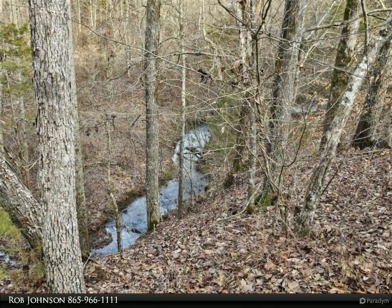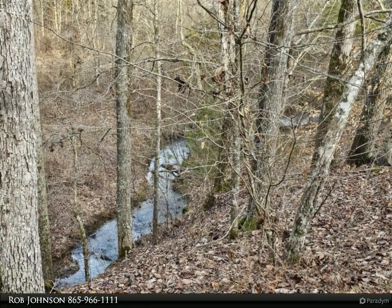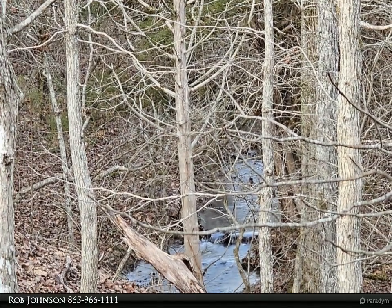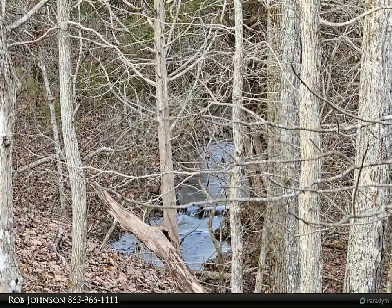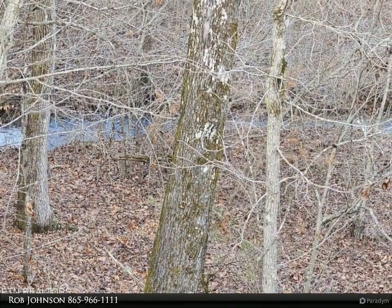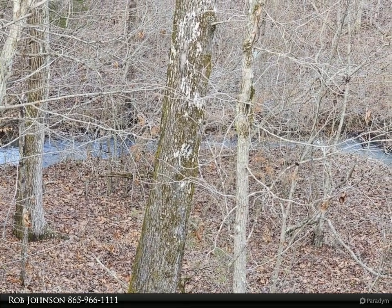Recent updates to the home include a new furnace, all new duct work throughout, and a 280-foot deep well with a new pump system. Sellers currently have ATV trails in place that allow access to enjoy the many incredible views and beauty of the land. Artesian natural spring water is in abundance throughout the property.